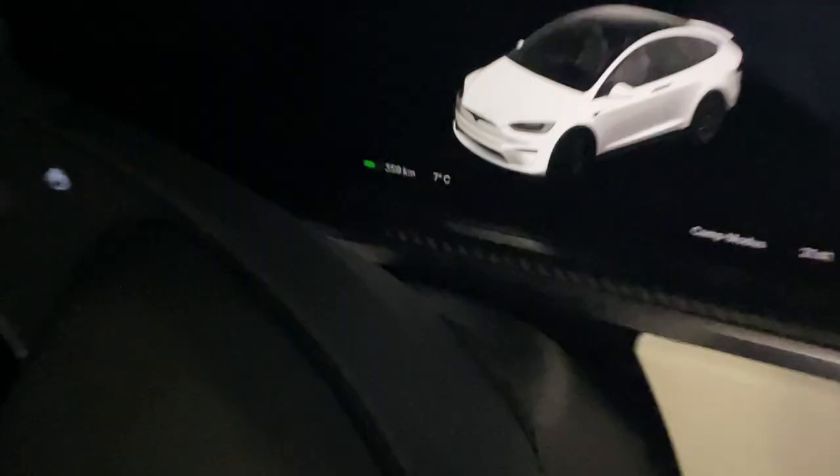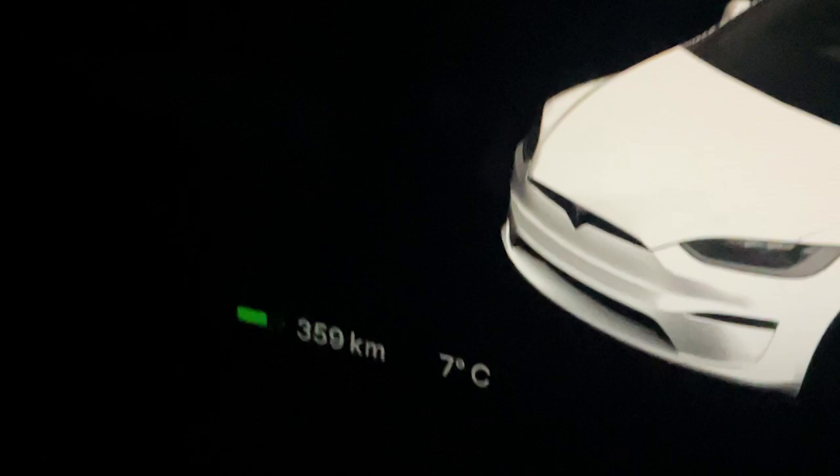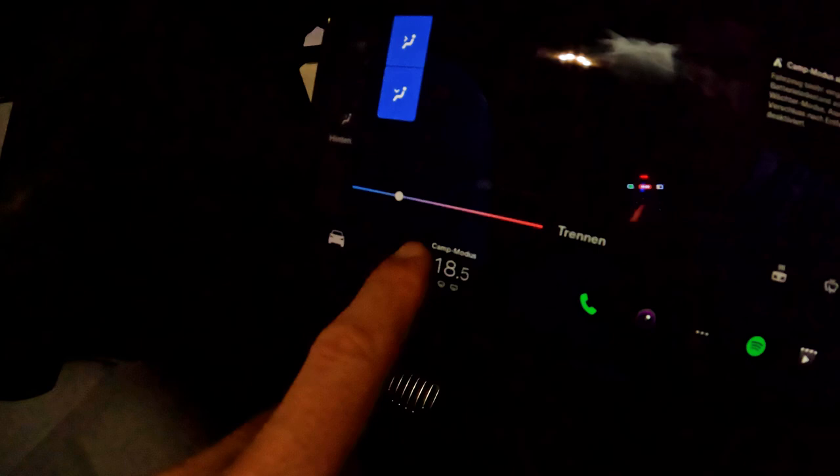Right now we have 359 kilometers of charge, so let's see how much that changes until tomorrow. I'm not 100% sure which settings are best to save battery — maybe someone has advice. I think we won't put it on auto; we'll keep it on the lowest fan speed. And for the temperature, let's go with 19 degrees and see how much charge it needs until tomorrow.